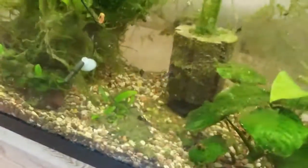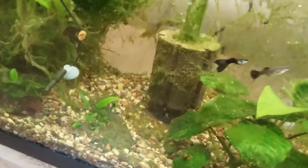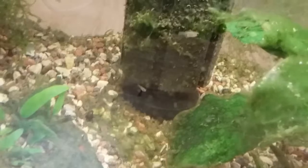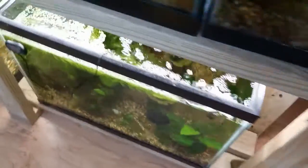Our black Moscow guppies down here did end up getting sick — they had some type of fungal infection. We did get these from a breeder, so I'm not sure exactly what happened, but we treated them and they are all looking fantastic now. There's a lot of fry in here too — one of the females has dropped, so they're producing, and that's great. Any type of guppy is really good to get into for breeding for profit.